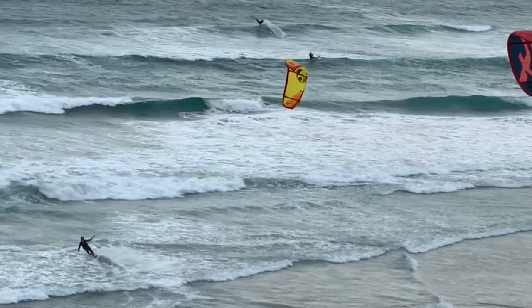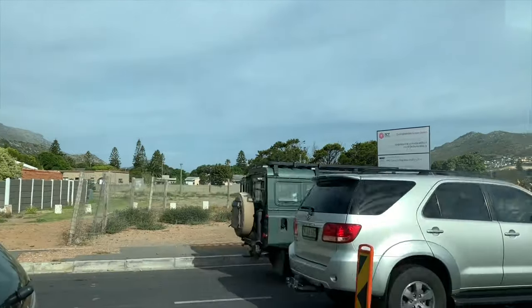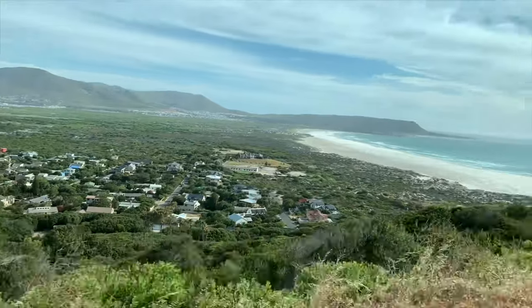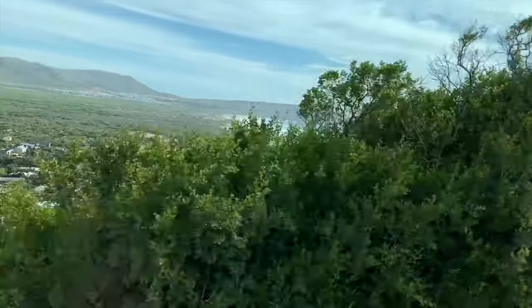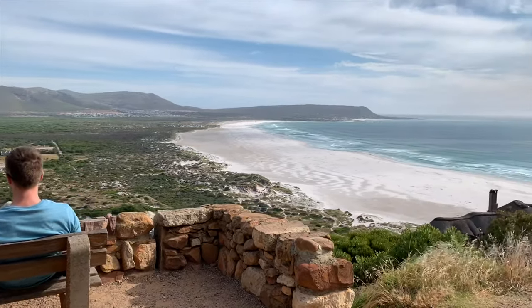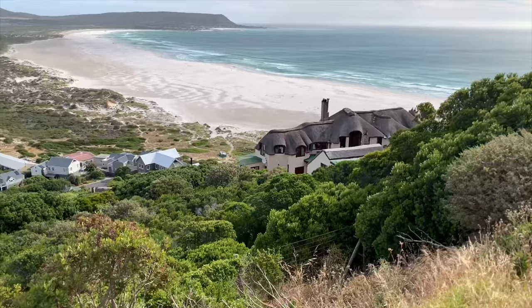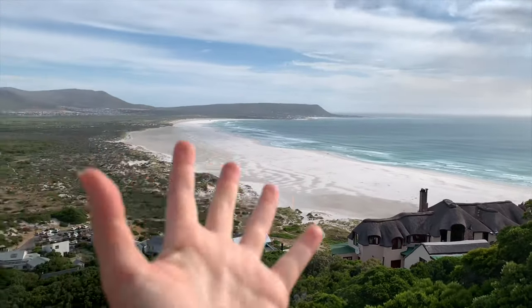After watching the kitesurfers in action, it was time to head to Chapman's Peak, an epic drive in Cape Town. On our way we stopped at Noordhoek, a suburb of Cape Town. The name Noordhoek was taken from Dutch and literally means North Corner. It's known for its shoreline and long, wide, sandy, white beaches.